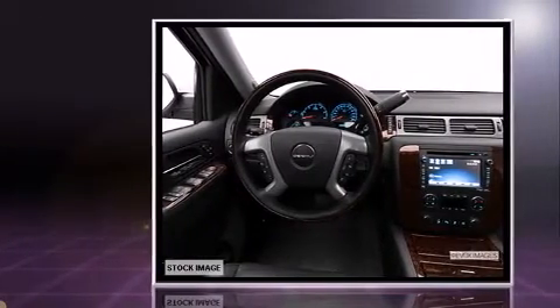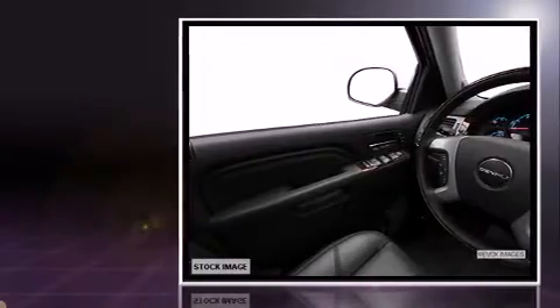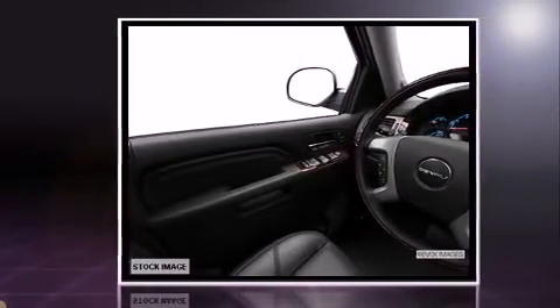Comfort and convenience were prioritized within, evidenced by amenities such as automatic dimming door mirrors, heated steering wheel, and a blind spot monitoring system.